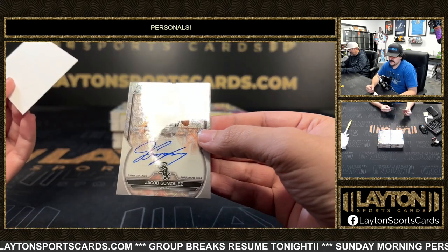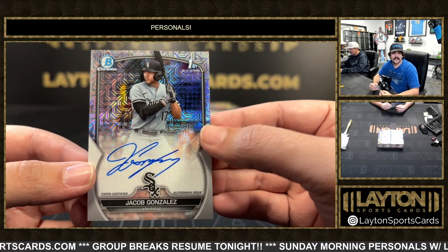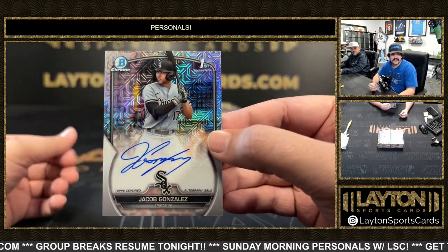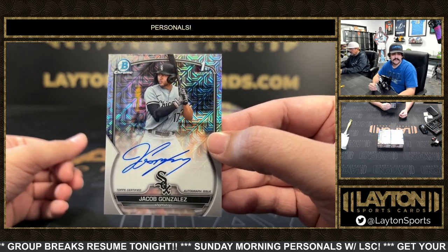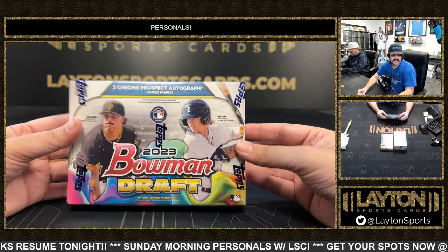On the back of box one we have a wave auto, a choice auto to 150 — Jacob Gonzalez. Nice one there, Milan. Numbered 5 out of 150, that's the White Sox's first pick in the draft. The choice first auto — very nice. A couple of first rounders in box one. On to box two.